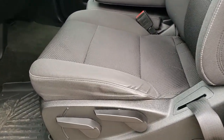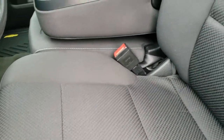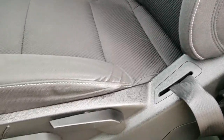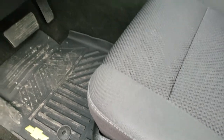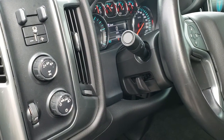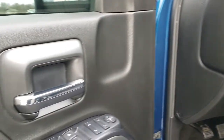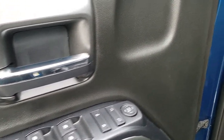Inside, you get the black cloth interior LT1 package. No rips or tears on the seats — they're in really nice condition. It has a driver's seat height adjuster and comes with a set of all-weather floor mats. Turn-dial four-wheel drive, factory brake controller, auto headlamps, tilt steering wheel, power windows, power locks, and power mirrors.